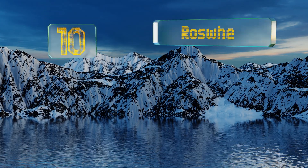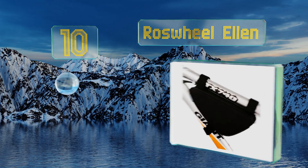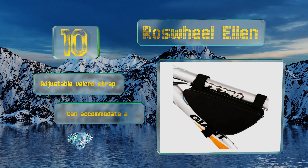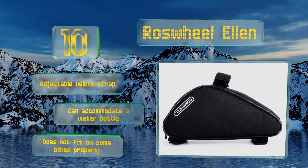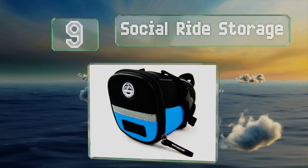Starting off our list at number 10, the resilient polyester fabric of the Roswheel Ellen is resistant to moisture and fading, which makes it useful for long rides in sunshine or rainstorms. If for some reason you're not satisfied, it comes with a 30-day money-back guarantee. It includes an adjustable velcro strap and can accommodate a water bottle. However, it doesn't fit on some bikes properly.